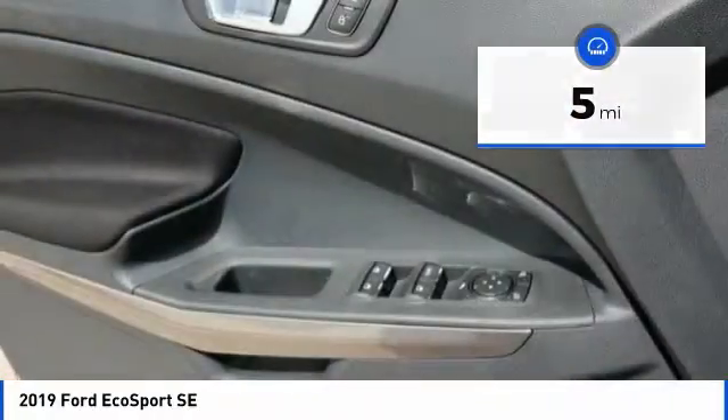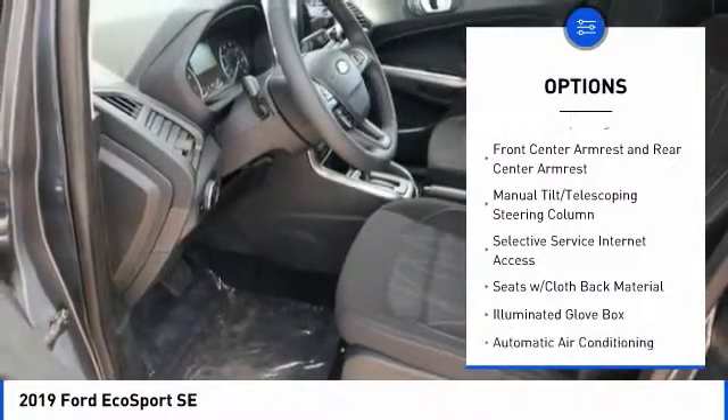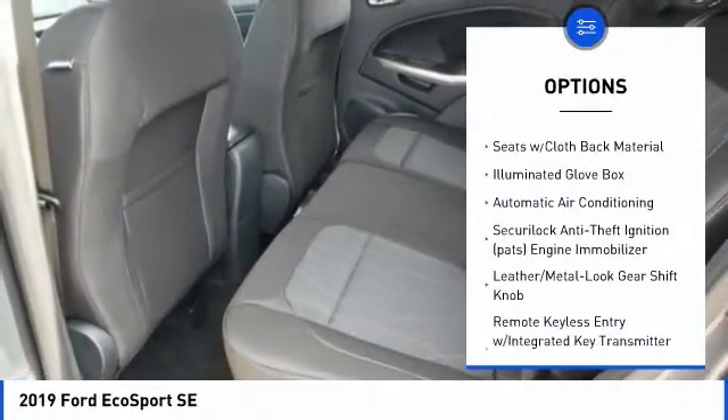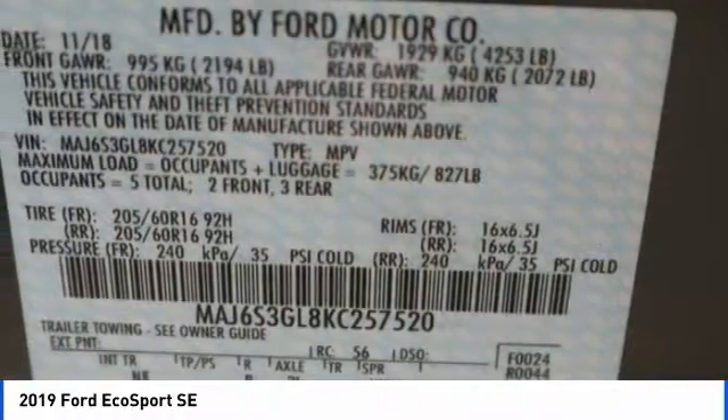Here are some of this vehicle's great options: Bluetooth, leather-wrapped steering wheel, fog lights, trip computer, compass, day/night rear view mirror, outside temperature gauge, automatic air conditioning, body color door handles, and tinted glass.